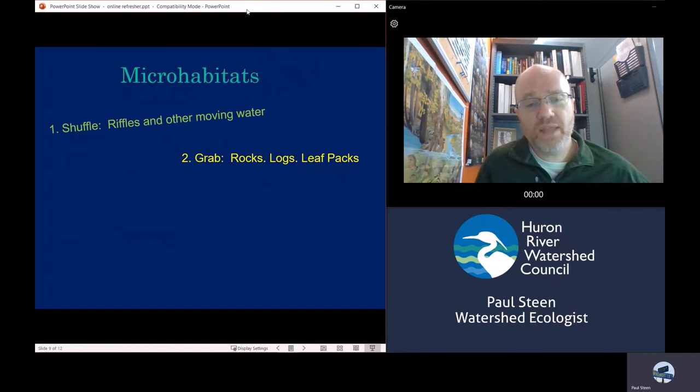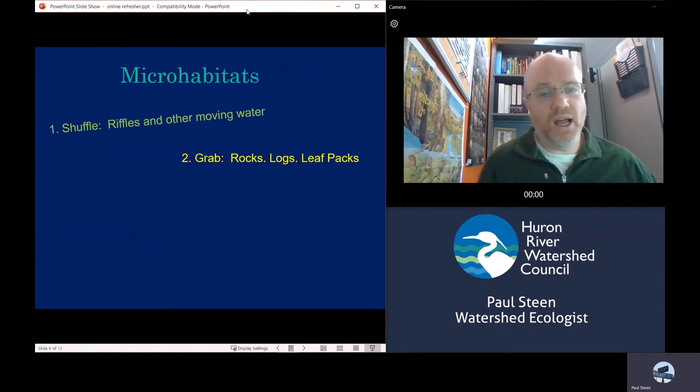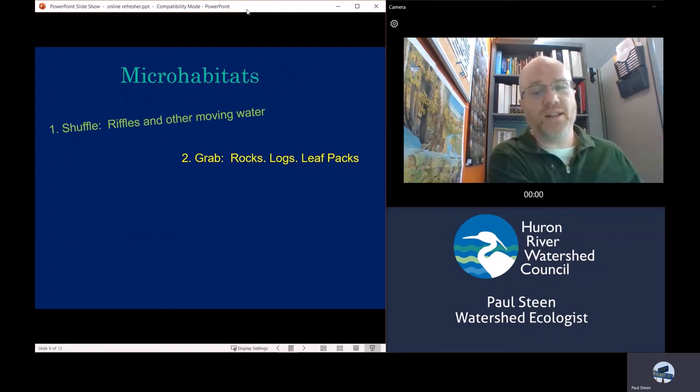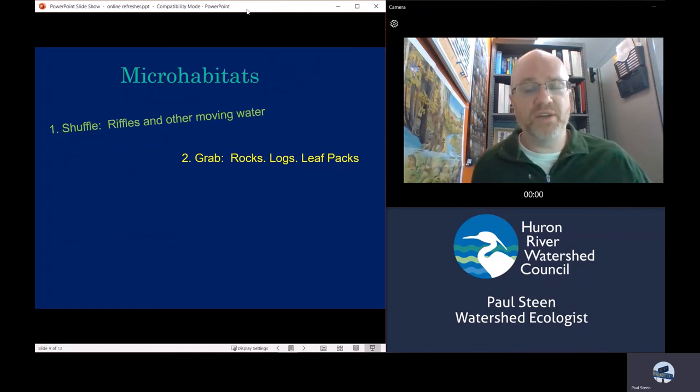You don't always need to use your net. If you see big rocks or piles of leaves that have collected against an obstruction, or logs that are a reasonable lift, you can pick those materials up and give them directly to the people on the bank — you can find lots of insects on big material like that.